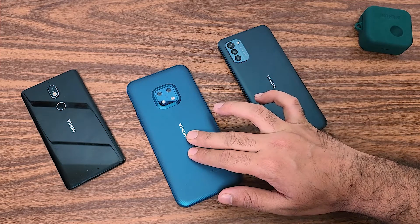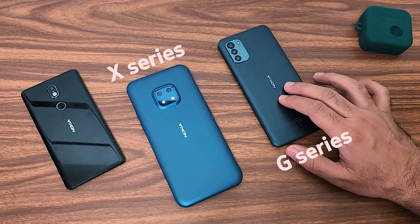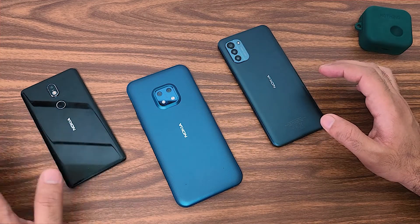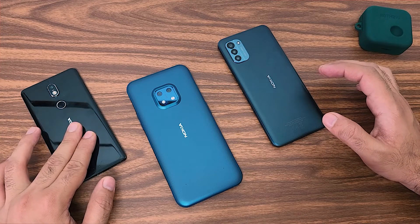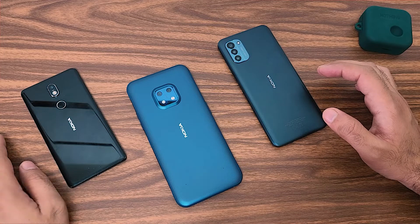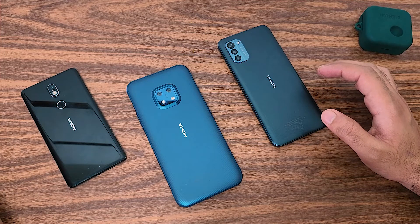I've seen it in the Nokia X series and I've also noticed it in the Nokia G series. It is not available in these old Nokia phones including the Nokia 7.2. I'm not sure what happened on the Nokia 5.4 or Nokia 3.4, but I believe it will be absent on those phones as well.